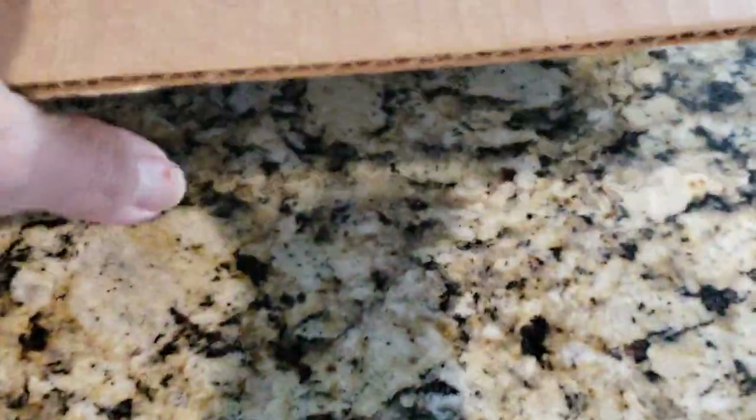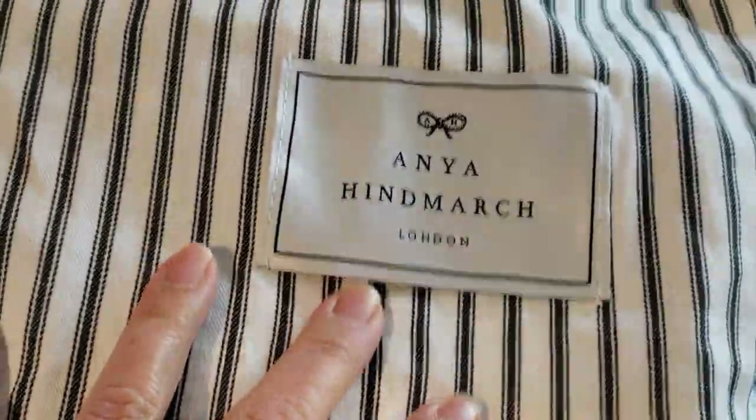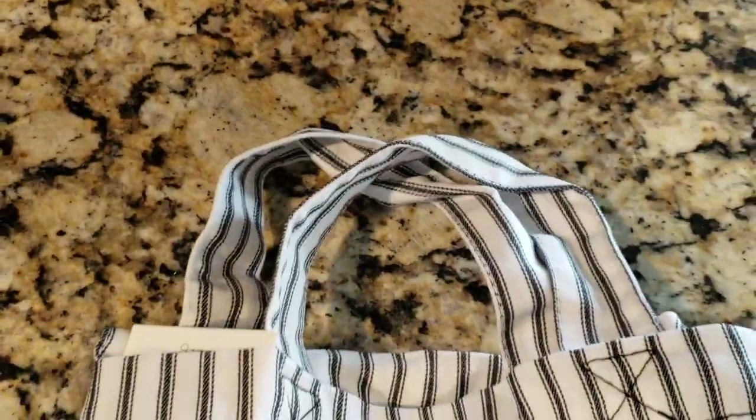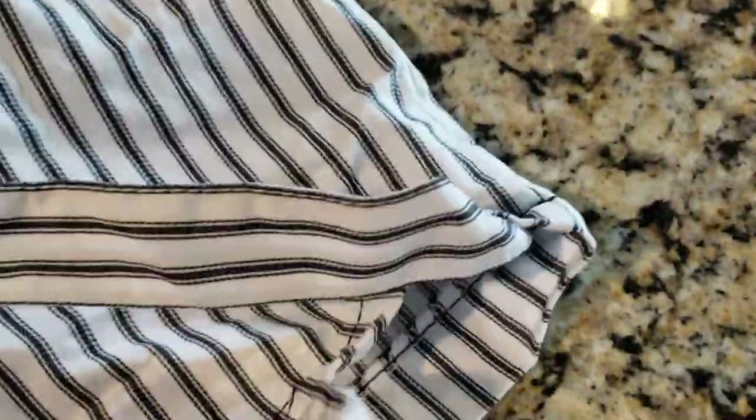I took the bag out, stepped it back in the box, moved the box away. It comes in this lovely dust bag — and it's a very decent fabric. Oh my goodness, this dust bag actually IS a bag! It's a little tote bag, how cute is that! And it's got double handles, so you can use it as a hand carry or with the long handle.